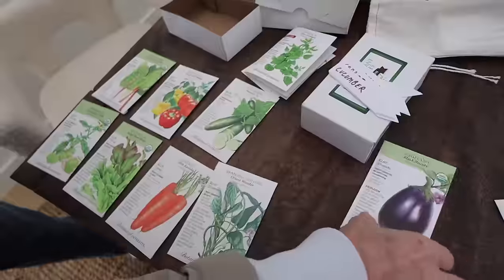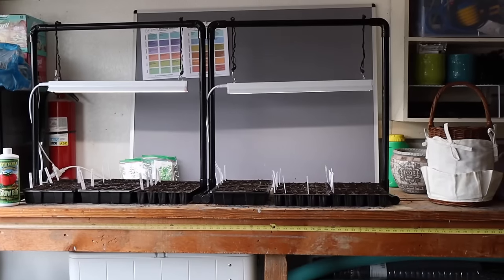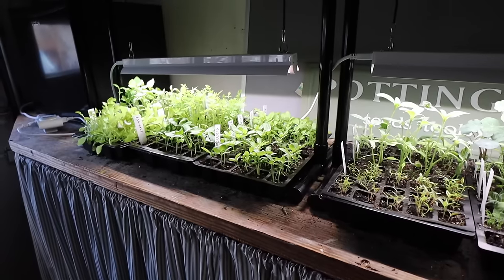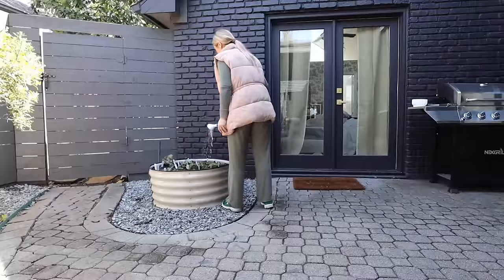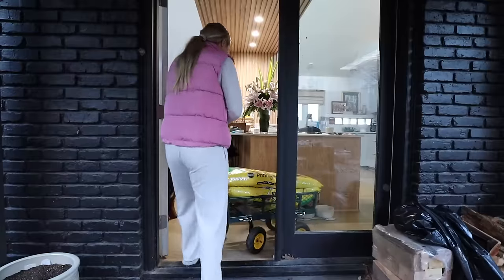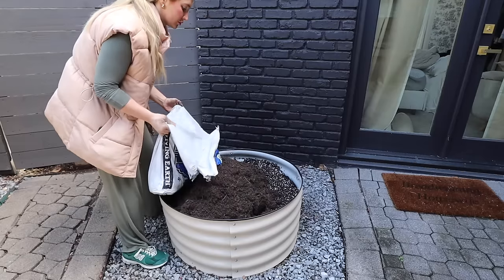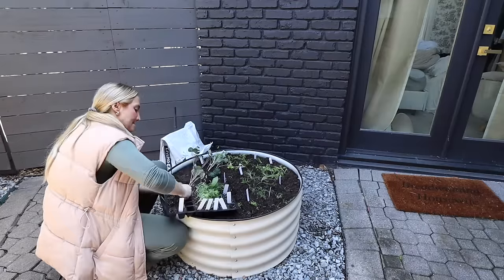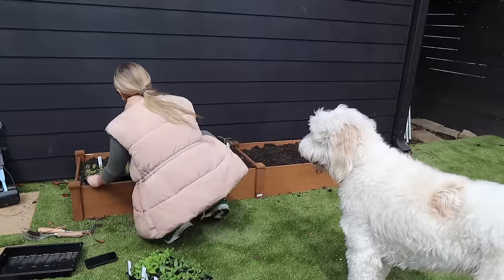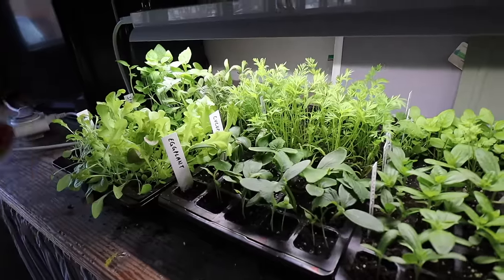I'm taking y'all along on every step of the way — the backyard transformation, what garden beds I've used, where I'm getting my seeds from, my favorite nurseries in Dallas, how I actually plan where to plant what, who I'm following online that I've learned from, and more. We get very specific. So I hope y'all enjoy me taking yet another hobby way too far with this in-depth garden setup slash backyard transformation video.